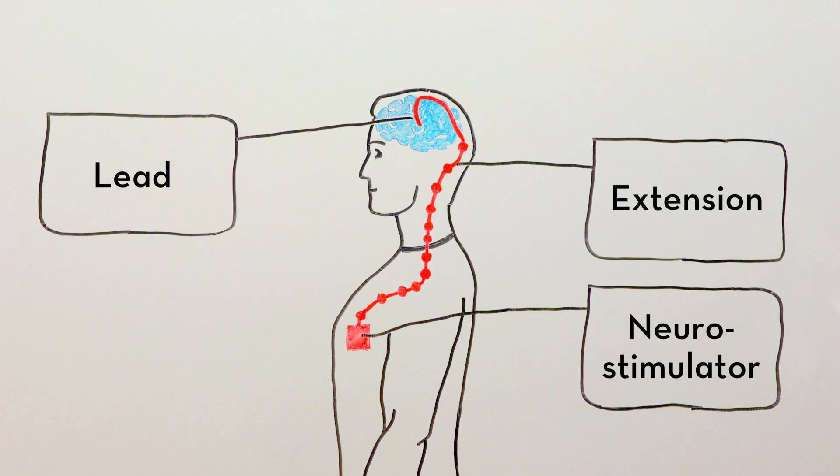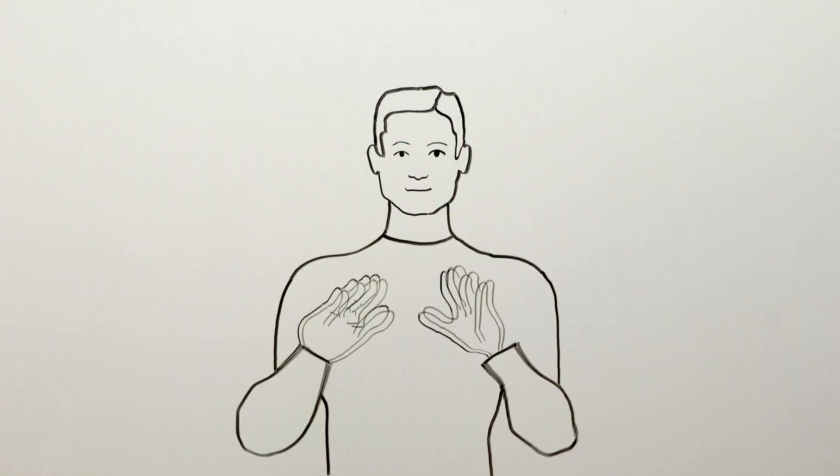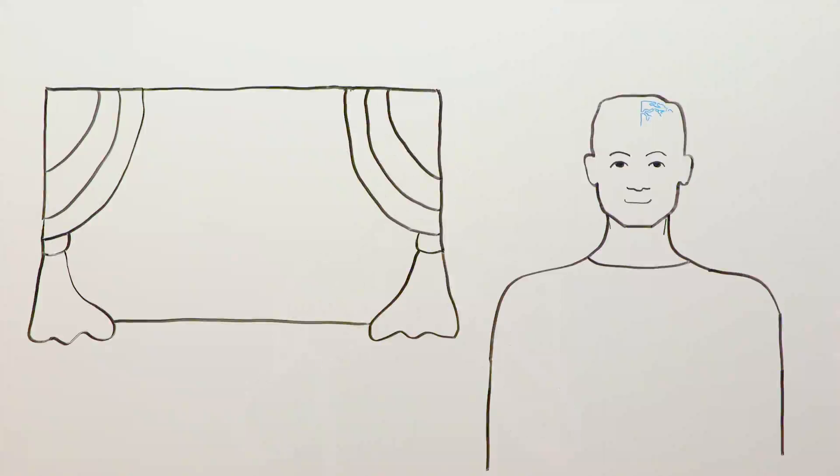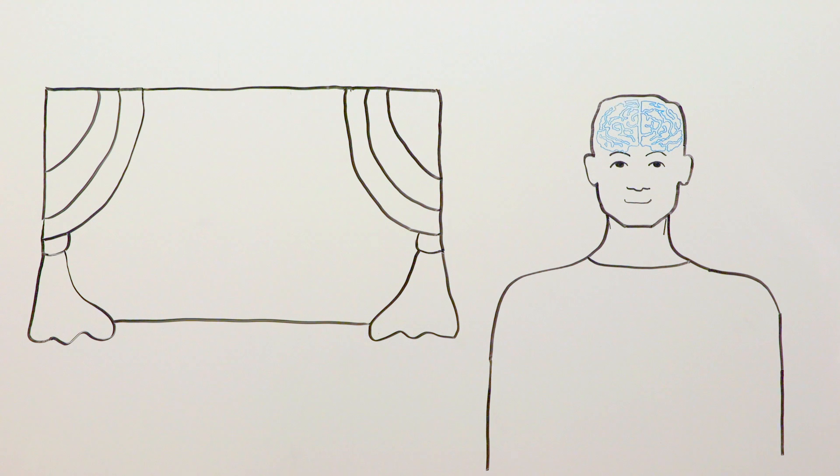When current is switched on, the patient, who is awake during the surgery, helps guide the surgical team by demonstrating how symptoms change as the lead is positioned. Generally, leads must be implanted in both sides of the brain to help control movement on both sides of the body.